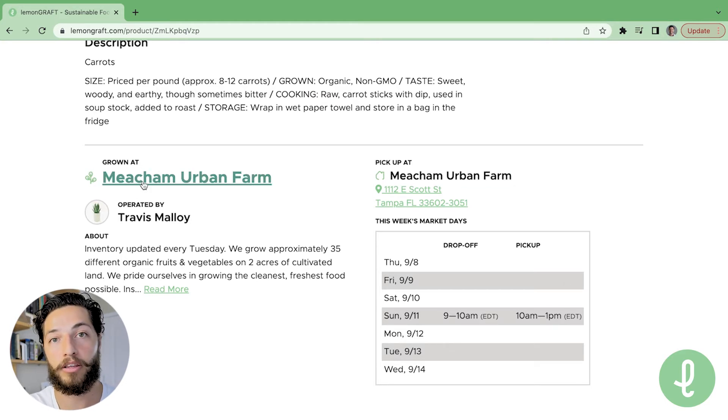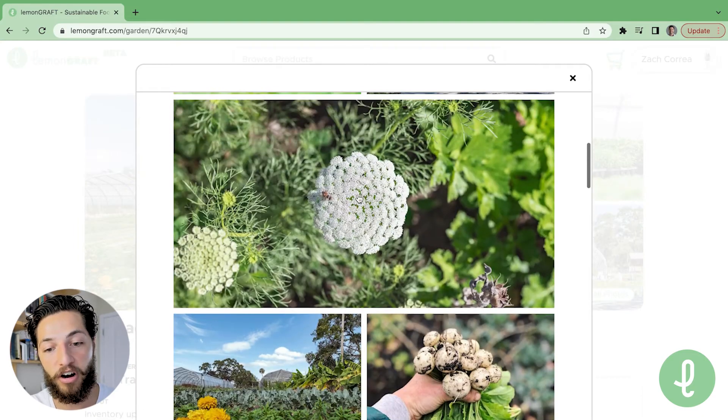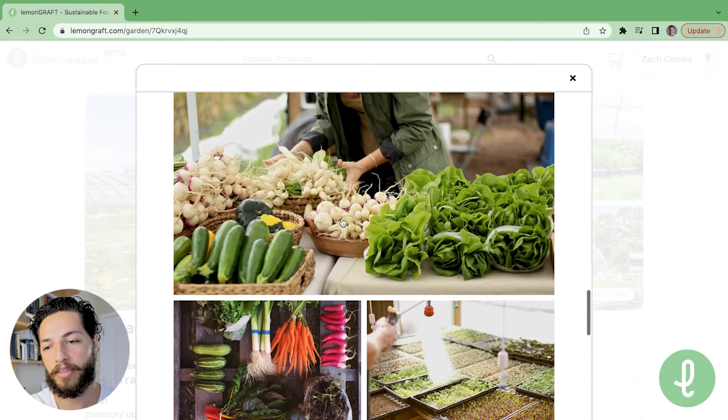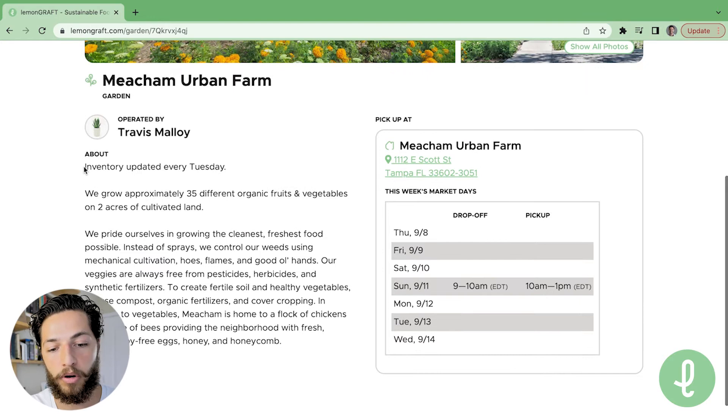If I want to learn more about the grower, Meechum Urban Farm, I can click this link and it'll take me to the grower's profile page where I can explore photos of their farm. I can see who they are as farmers, look at their beautiful farm, and get to know them a little before buying. I can go down and read their bio about the farm to learn more.